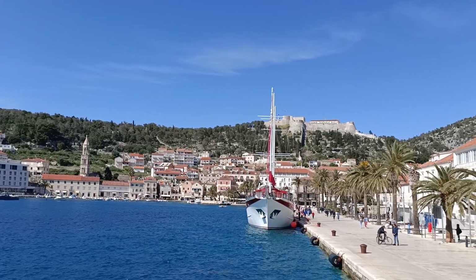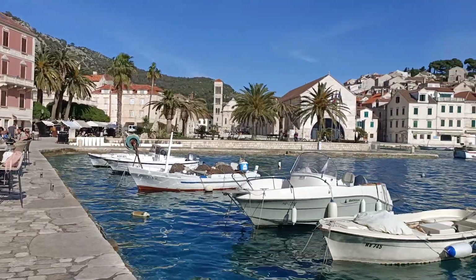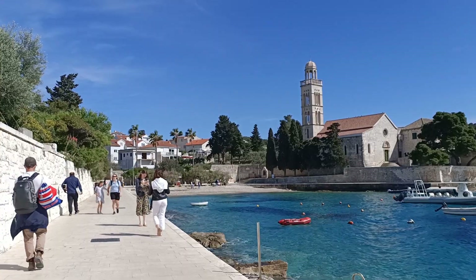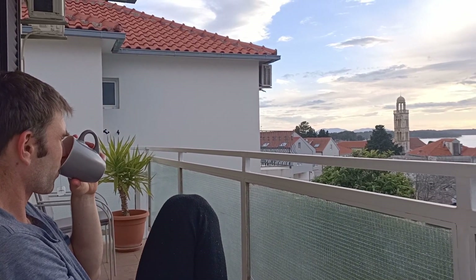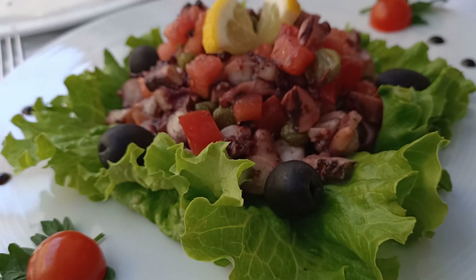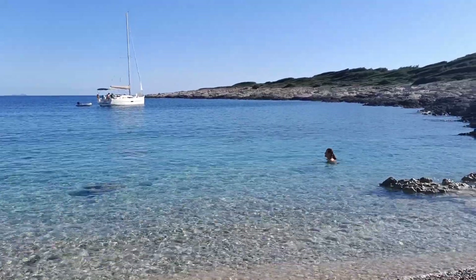Hvar is the premier Croatian island destination and a getaway for the rich and famous. The picture-perfect island is home to a charming, fairytale-style town surrounded by impossibly turquoise water, and it's blessed with the most sunny days in all of Croatia. We quickly fell in love with this mesmerising destination. Whether it's the stunning Hvar beaches or delicious Croatian food, Hvar Island has something for everyone.